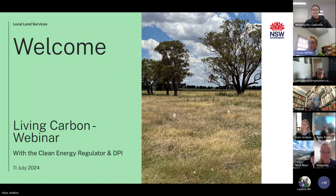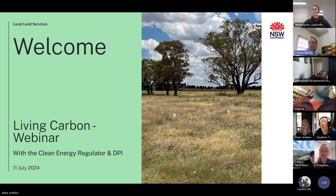The agenda today — we've got four speakers. We have Alina Volune, who's the assistant manager with the plantings and plantations section within the Clean Energy Regulator. Also joining us from the Clean Energy Regulator is Gabrielle Meiklejohn, their regulatory officer. We then have Nick Myers, who's the manager of authorizations and audits within primary industries. And finally, we've got Kate Jenkins, who's the project officer for Living Carbon in the Riverina. Let's begin with Alina, who will provide an overview of the current method within the Clean Energy Regulator and also the potential inclusions with the new method coming up.